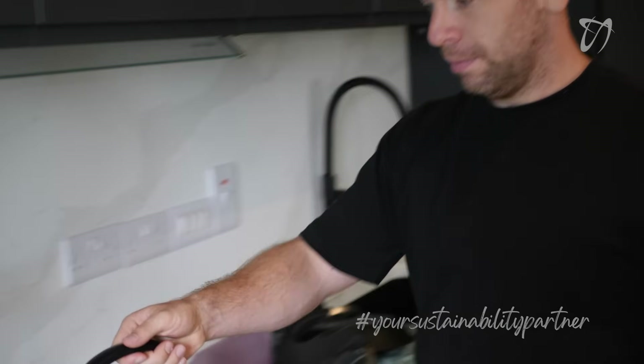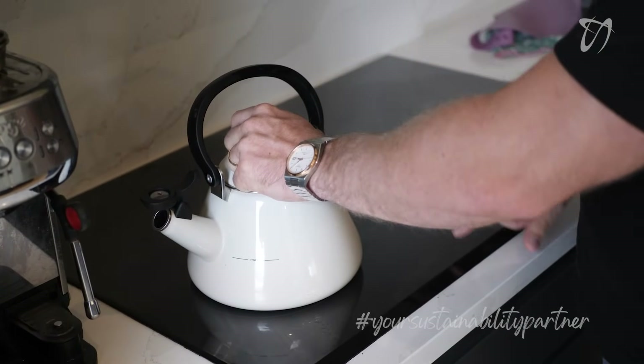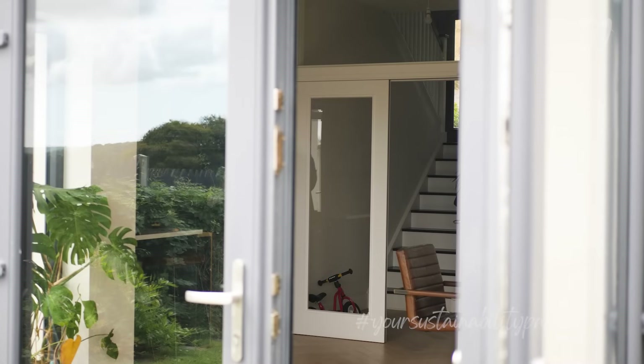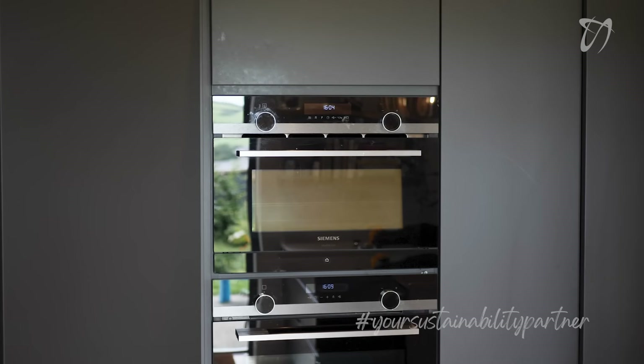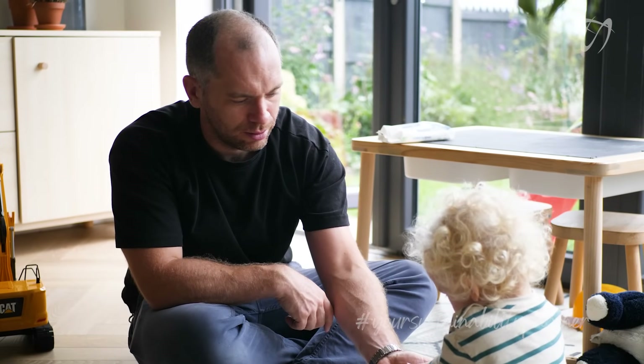You start recognizing what appliances are running when you look at the app — you get tuned in that way. It does get kind of addictive when you first get them in; you're monitoring it all day. Not only does it tell you what you're generating, but it tells you what you're consuming in real time. You can see the oven's on and exactly how much energy it's using, or that the dryer is using quite a large amount of energy. It makes you very energy conscious.